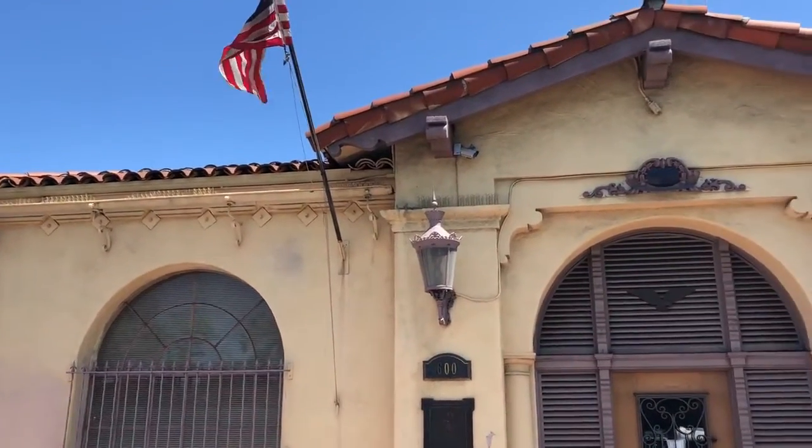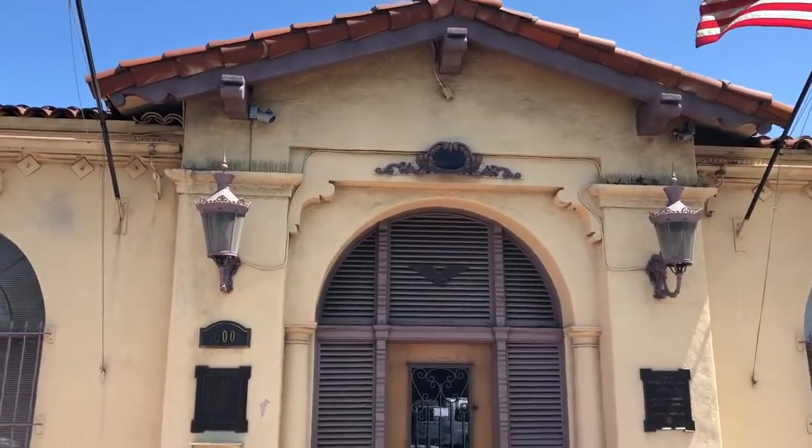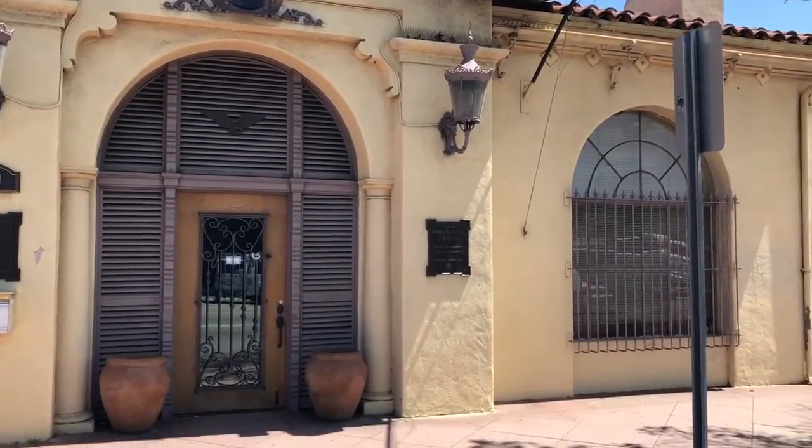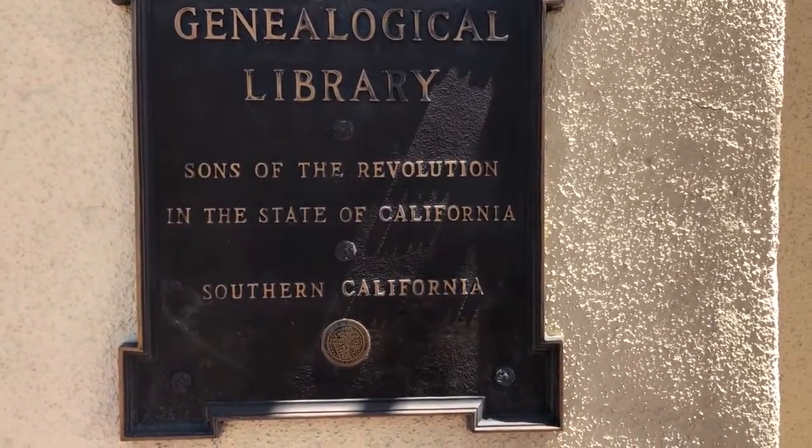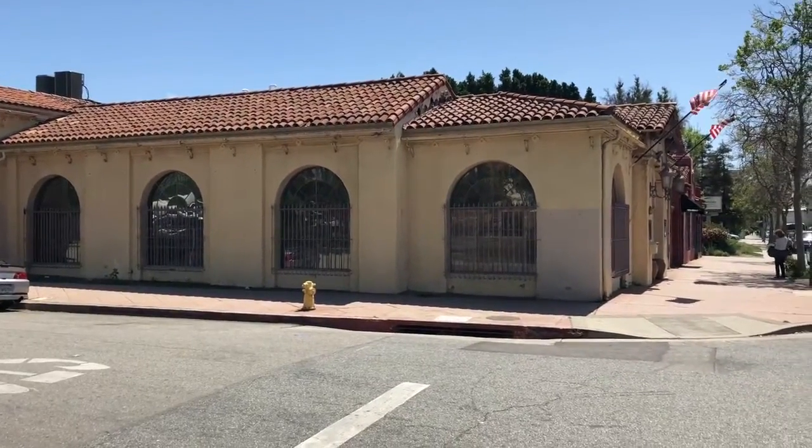I'm in the American Heritage Library and Museum, which is provided by the Sons of the Revolution in the state of California. It has the largest collection of holdings west of the Mississippi relating to the American Revolution and American history in general. I'm joined today by Richard Breithaupt — Rick — who is the President Emeritus of the Sons of Revolution and the current director of the library. Rick, thank you so much for joining us here today.